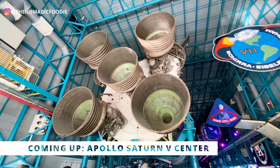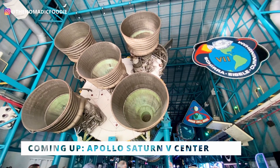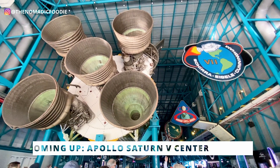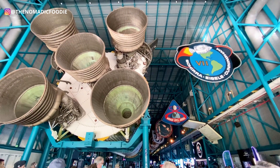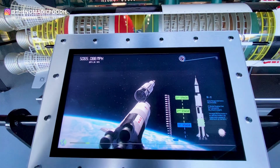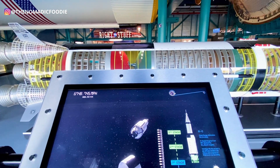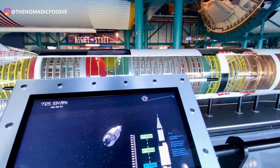Hey guys, welcome back to the Nomadic Foodie. My name is Kat and today I am taking you to the Kennedy Space Center and more specifically the Apollo Saturn V Center. If you're only coming here once in your life, even if you don't have the bus tour for this location, I think you should still go because there's still a lot to see and do without this bus tour.